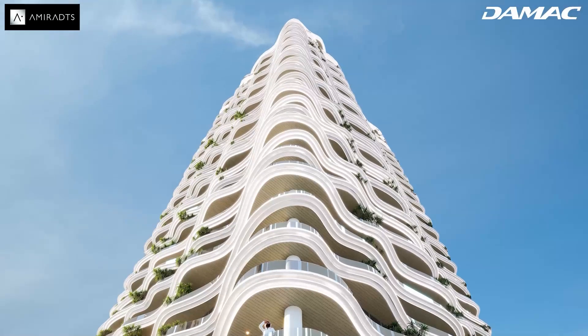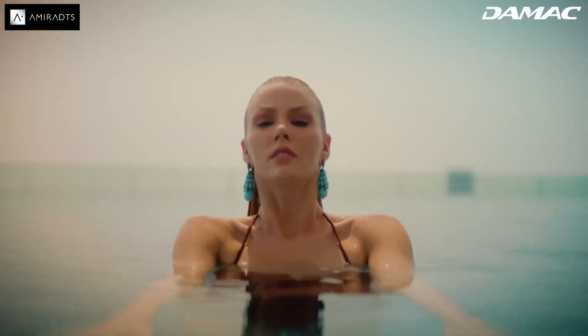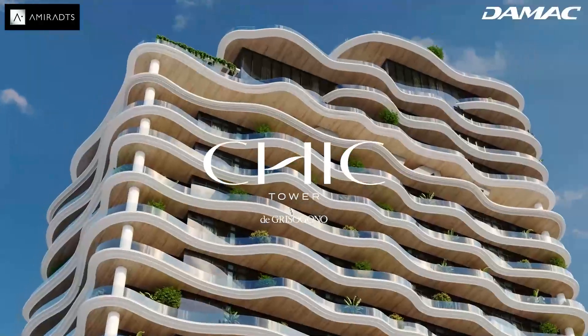A place where well-being and luxury live side by side. A place where opulence and health are redefined. Sheik Tower — a place we would love to call home.